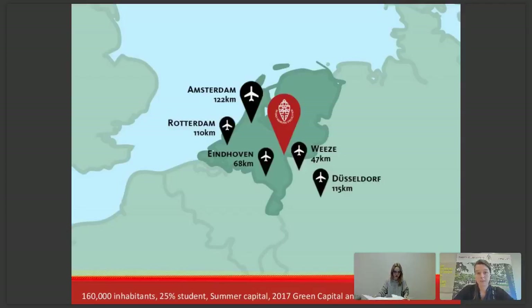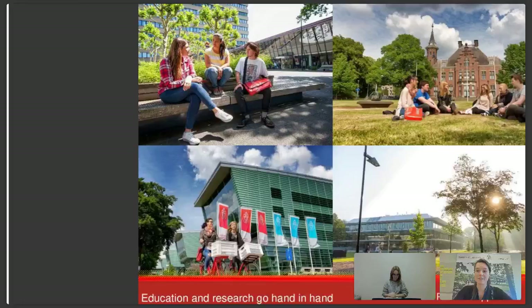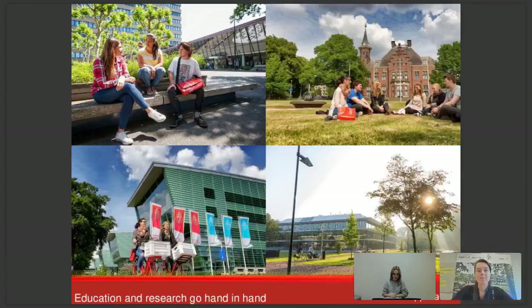Nijmegen is a very student-oriented city — about 25% of its inhabitants are students — so there are a lot of cafes and fun activities around. It's a very nice city, and our students will be able to answer questions about the city better than I can, because they live here and experience student life on a daily basis. Radboud University is a research university where education and research go hand in hand, meaning you'll be taught by the best researchers, and researchers and students work closely together, enabling you to become a better researcher.